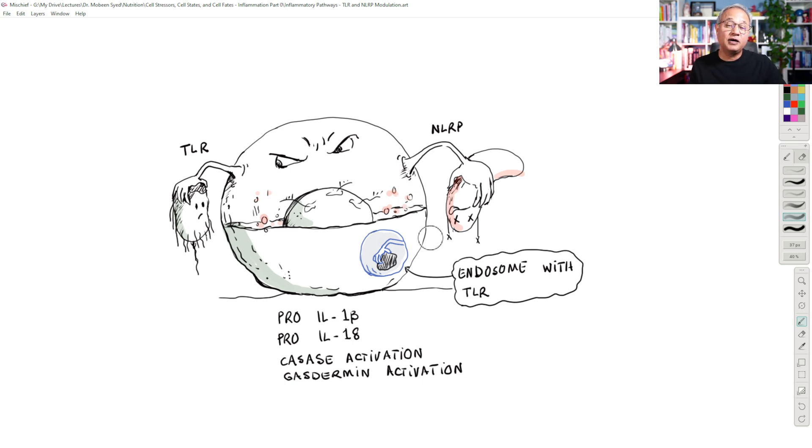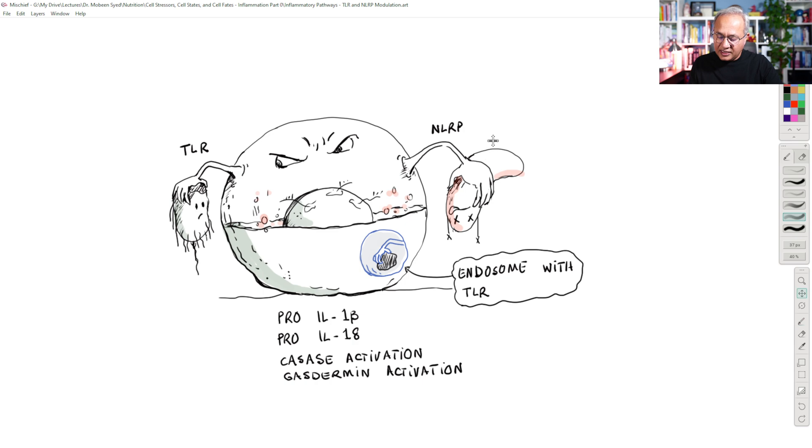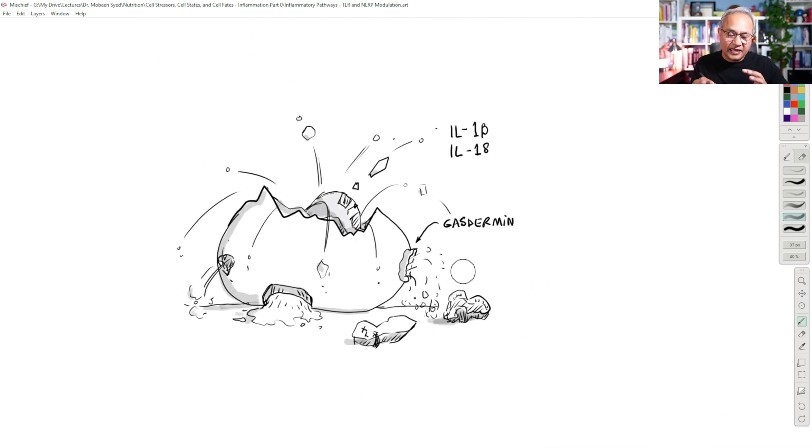When those proteins become activated, think of this cell as a bomb. It has inflammatory molecules cooked up inside of it — interleukin-1-beta, interleukin-18, and even interleukin-33 — all present inside the cell. The cell then activates proteins called gasdermins. Gasdermins are proteins that combine with each other and form a pore-like structure. This pore-like structure from within the cell gets inserted into the cell membrane. This is a gasdermin — this pore-like structure was thrust into the cell membrane from within the cell.